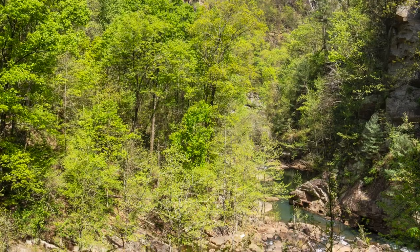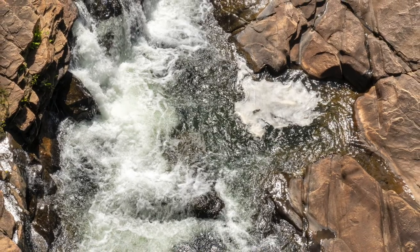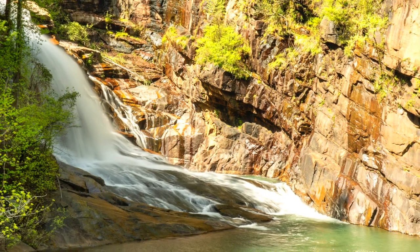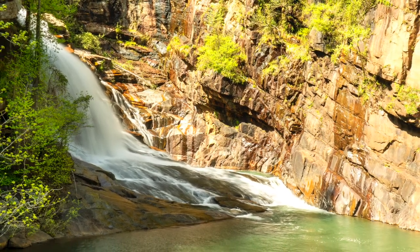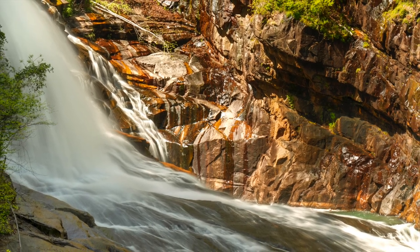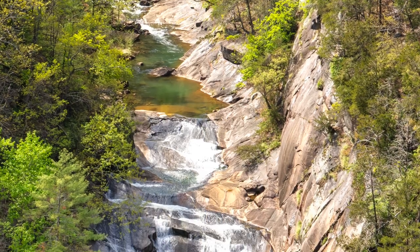Nice little hike. Well, there you have it. Our little hike was a lot of fun. Here are some of the photos that I took along the way. I think they turned out quite well and showed the spring color and the color of the rocks. It's really a great place to visit, Tallulah Gorge. You should go there.